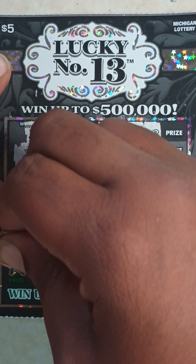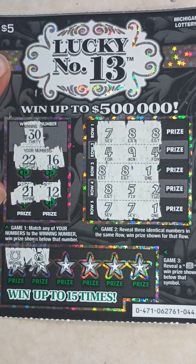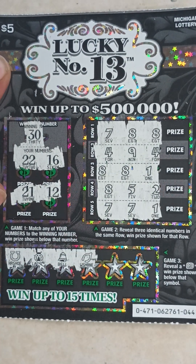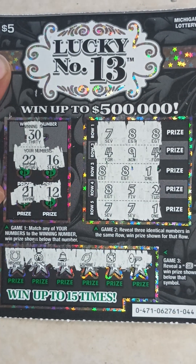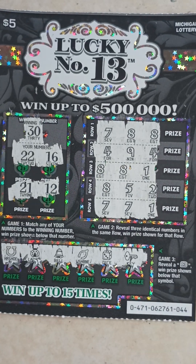Game three on ticket 44: no 13 symbol. Got a horseshoe, ladybug, bell, wishbone, dice, and key. Ticket 44 is a loser — didn't get anything on there.